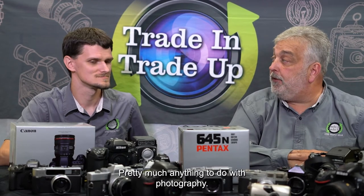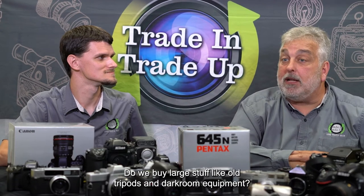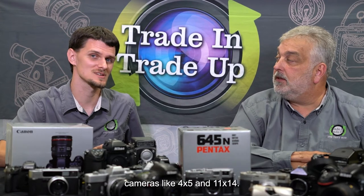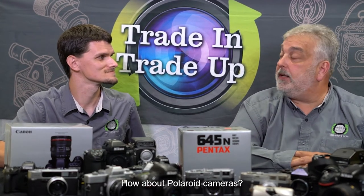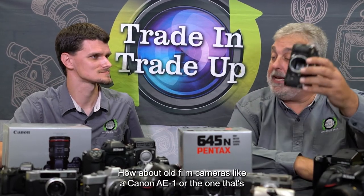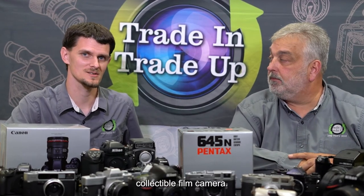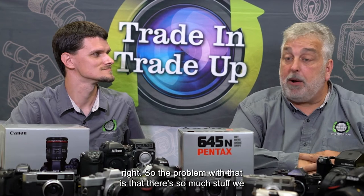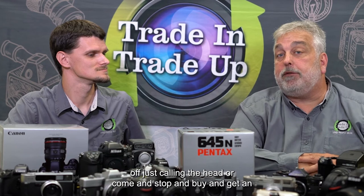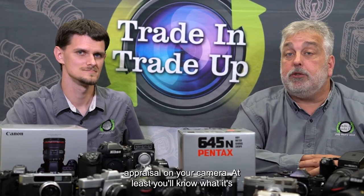Do we buy anything to do with photography? Pretty much anything to do with photography. Do we buy large stuff like old tripods and darkroom equipment? We don't buy darkroom equipment or tripods, but we do buy large cameras like 4x5 and 11x14. How about Polaroid cameras? Most Polaroid cameras we do not buy. How about old film cameras like a Canon AE-1? Yeah, we buy film SLRs, point-and-shoots, or any other kind of collectible film camera. There's so much stuff we do buy mixed in with things we don't, so you're best off just calling ahead or stopping by to get an appraisal.